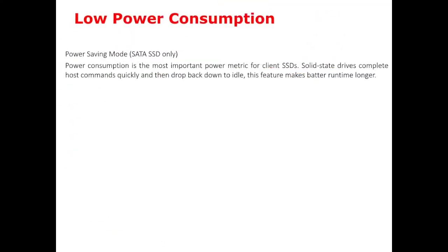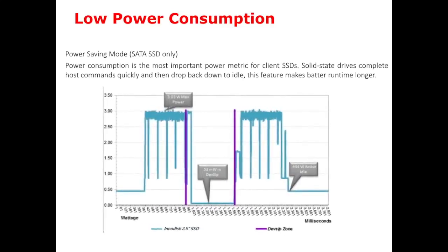Nowadays, people are more focused on energy consumption and efficiency of fuel usage. For this purpose, our SSD supports extremely low power consumption by using device sleep mode. In this hibernation mode, our SSD consumes only about 5mW. This feature helps the embedded system become more eco-friendly.